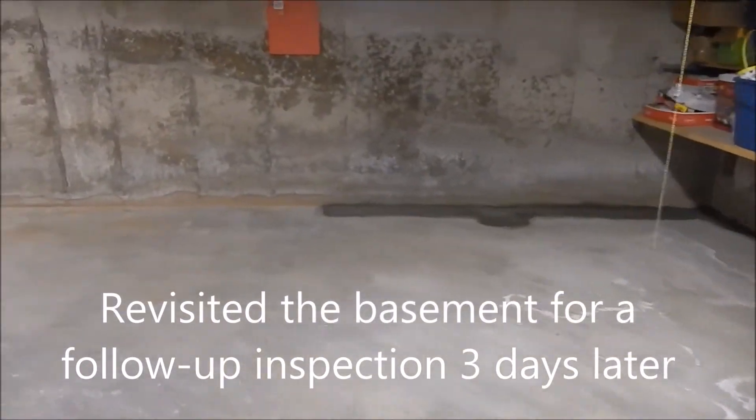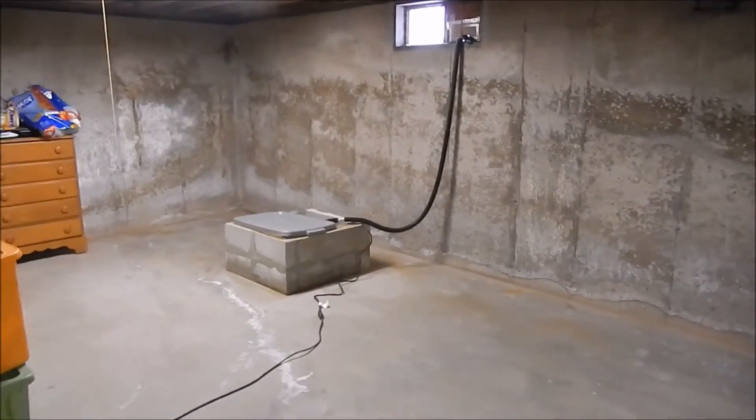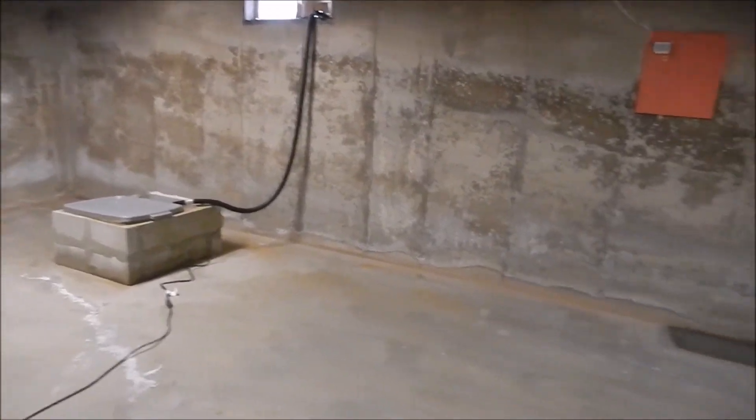This is a follow-up video to the work we did a few days ago in this house, just to show the floor all dried up nicely.